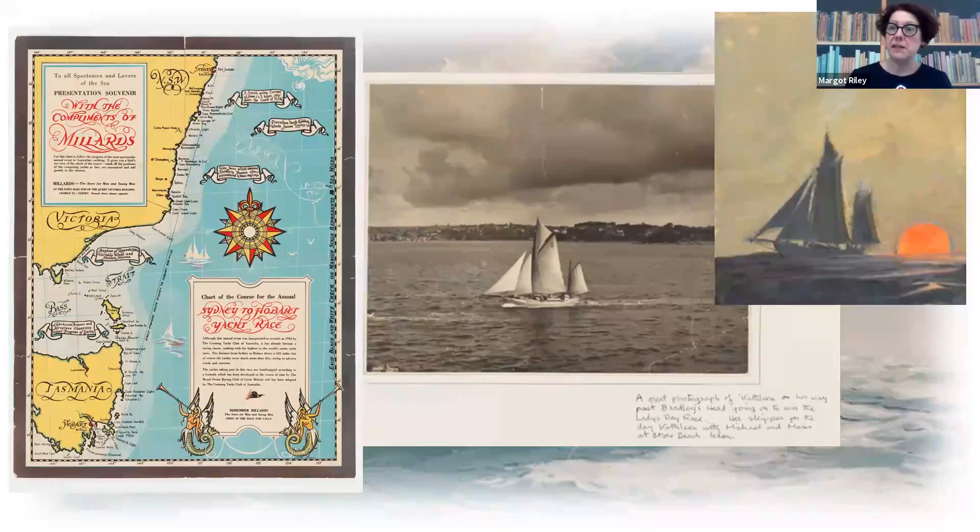The Kathleen Gillette didn't win the race — it came fourth — but it proved that the ship was sufficiently ocean-going to take the trip, because it's a very tough voyage down to Hobart. It was a very difficult decision for Kathleen and Jack. Once they'd made the decision, they really only had eight weeks to get the boat ready to depart.